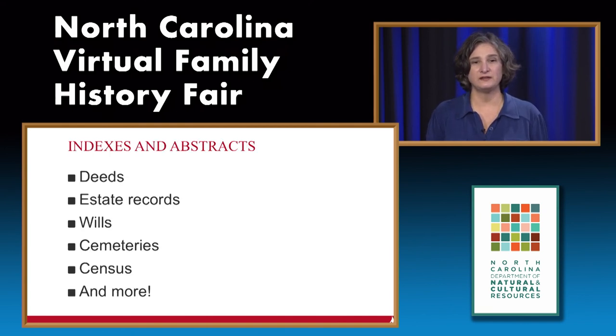As far as indexes and abstracts go, we have deeds, estate records, wills, cemetery records, census records, and much more. These indexes and abstracts can help you pinpoint where an item is located—in many cases, at the State Archives of North Carolina. We also have information from other states, including Virginia, South Carolina, Tennessee, Georgia, Alabama, and Maryland.